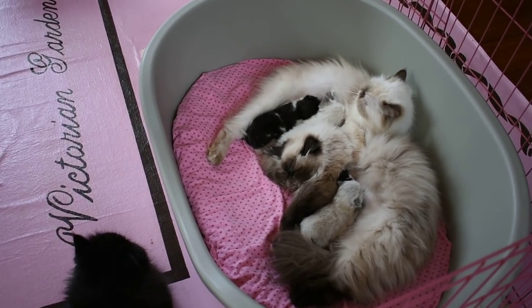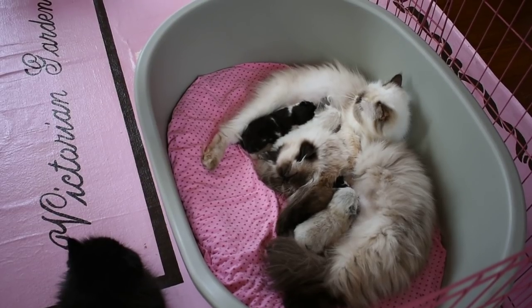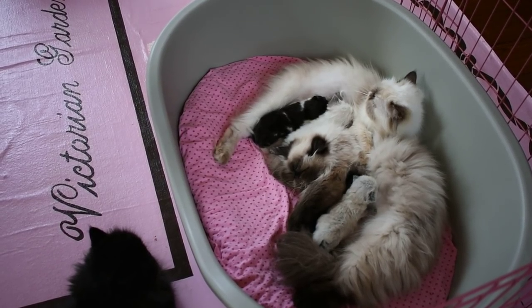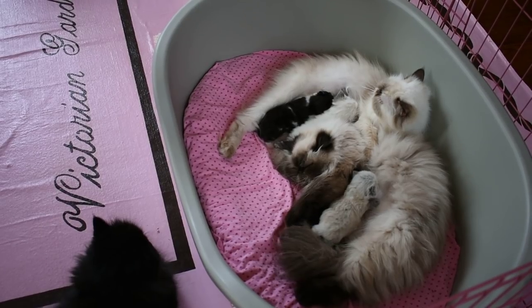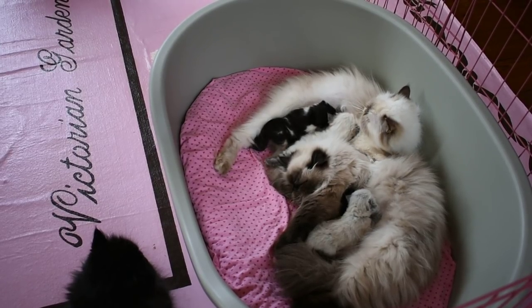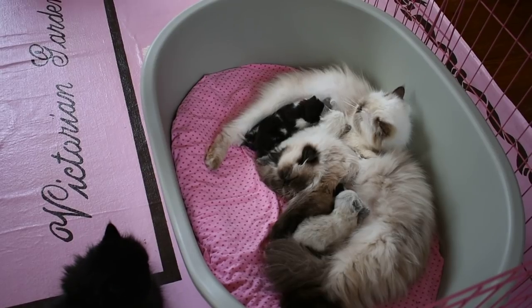Poppy is due any time this coming week. And then after that, Larkspur is due. And then we have Periwinkle due. And then we have Delphinium and Cosmos due probably near or on the same day — and that's mom and daughter.